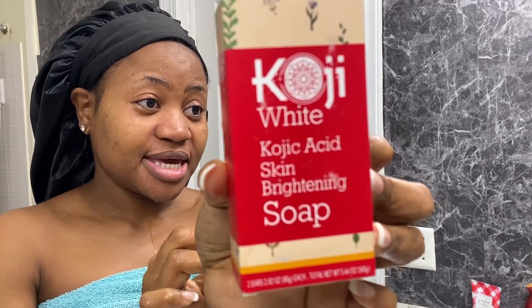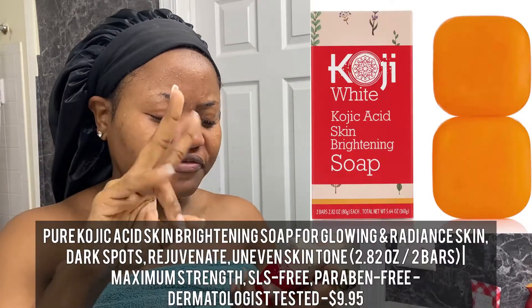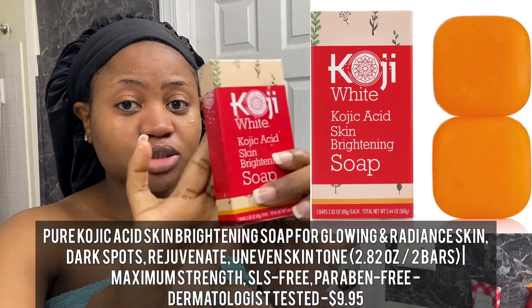So the second must-have for your skincare is Koji White's Koji Acid Soap. You see — skin brightening. Before anyone says I'm bleaching, it's not bleach, just so you know. This is for hyperpigmentation or dark spots — to brighten your face. If you go to Amazon they have different kinds, but get the Koji Acid one. The soap is very small and I think I got it for about nine dollars — I'll put it in the description. You get two in a box.